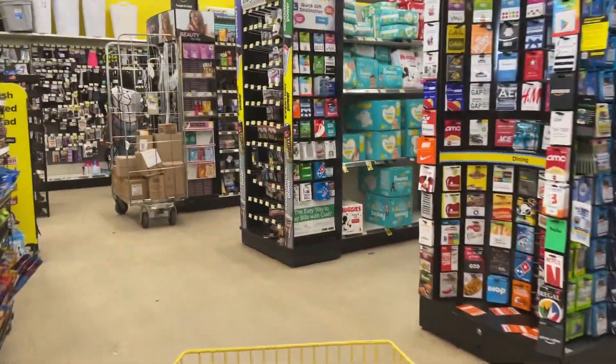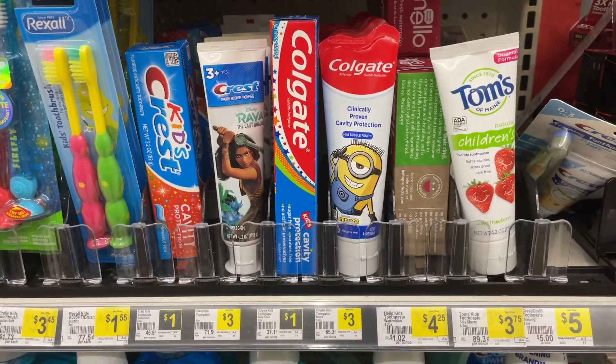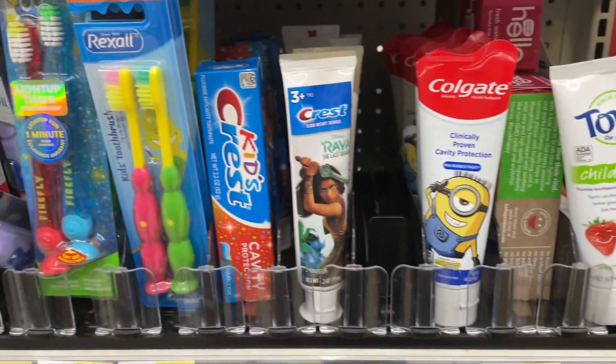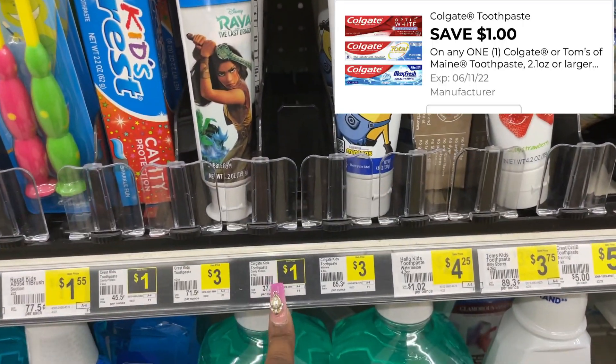Hey guys, time for some all-digital coupon matchups here at Dollar General. You can take advantage of any day this week or just wait till Saturday. Kicking it off with a freebie — it's going to be the Colgate Kids Cavity Protection toothpaste. Make sure it's this one and not the other one. It is priced at a dollar and we have a dollar digital, making it completely free.